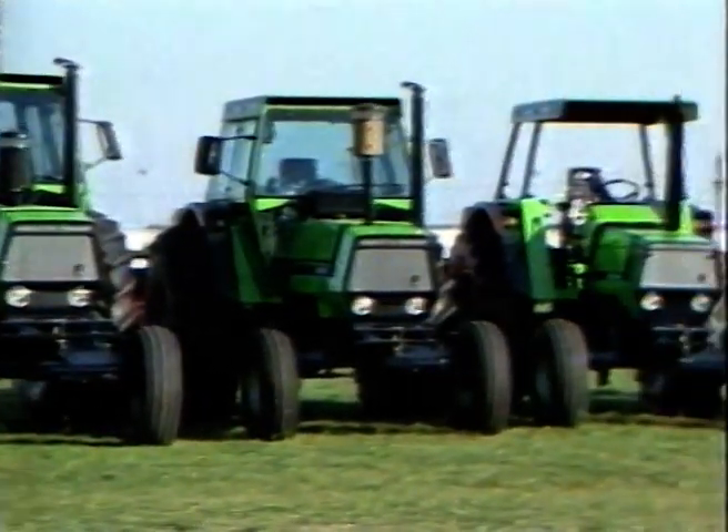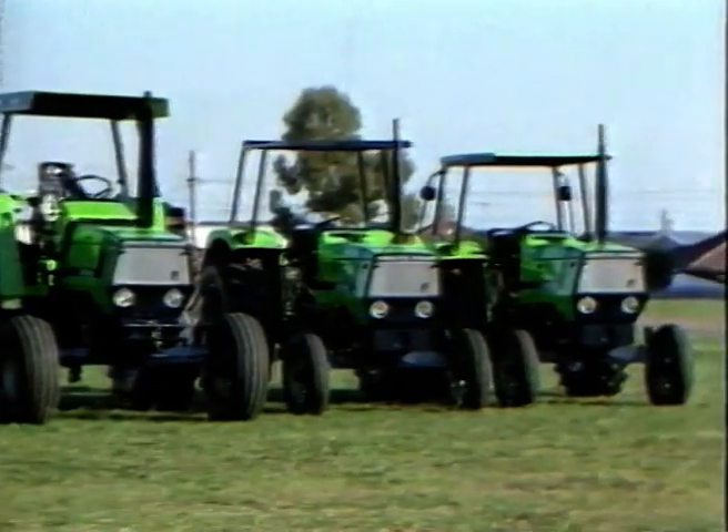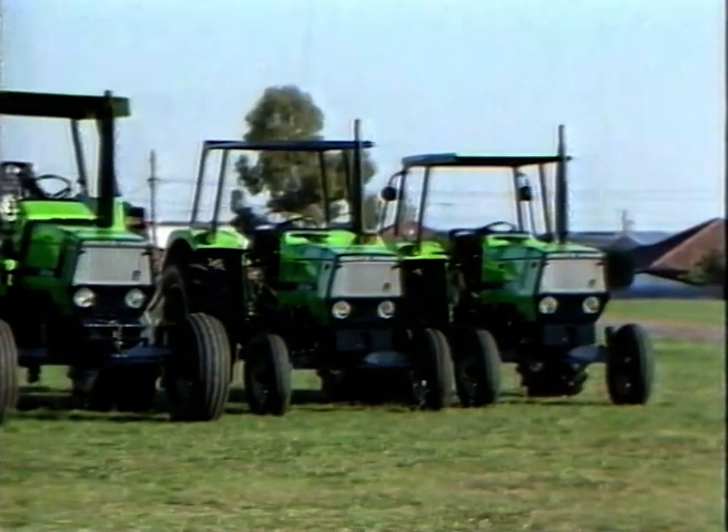Deutz-Fahr DX: leaders in the field. Now available from 46 to 220 DIN horsepower.